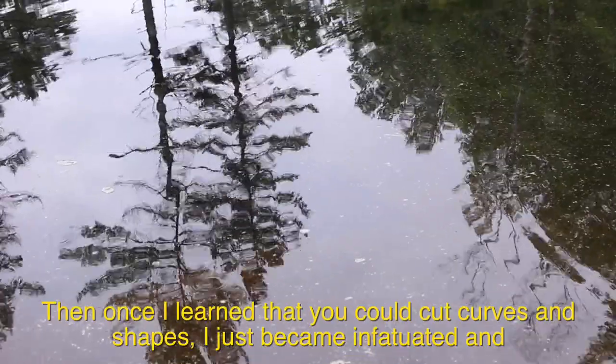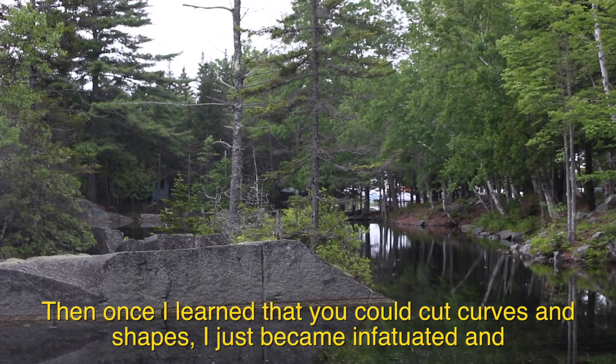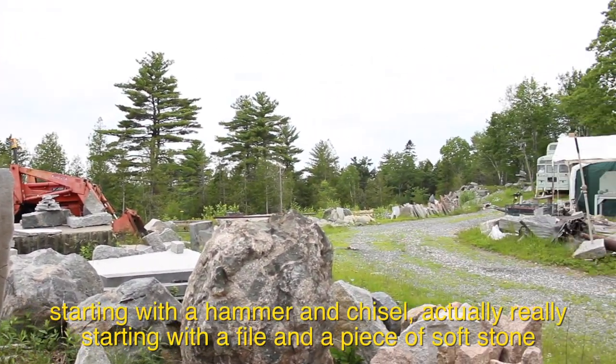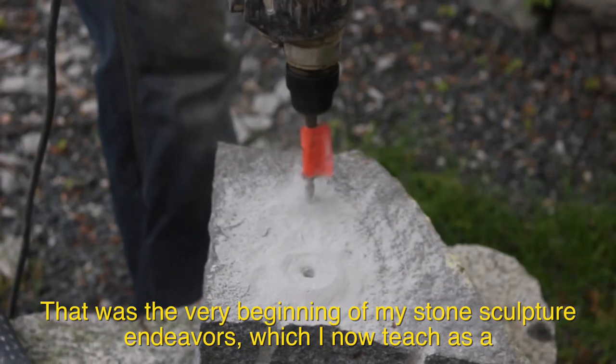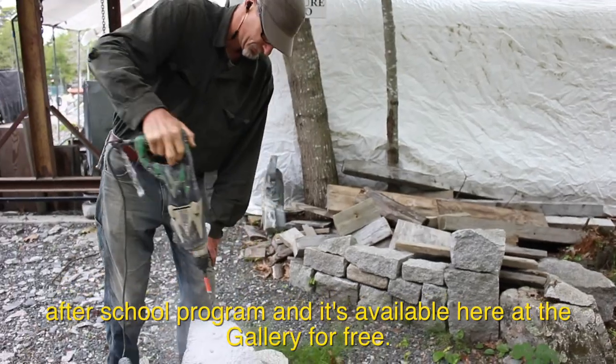Once I learned that you could cut curves and shapes, I became infatuated — starting with a hammer and chisel, and actually really starting with a file and a piece of soft stone. That was the very beginning of my stone sculpture endeavors, which I now teach as an after-school program available here at the gallery for free.